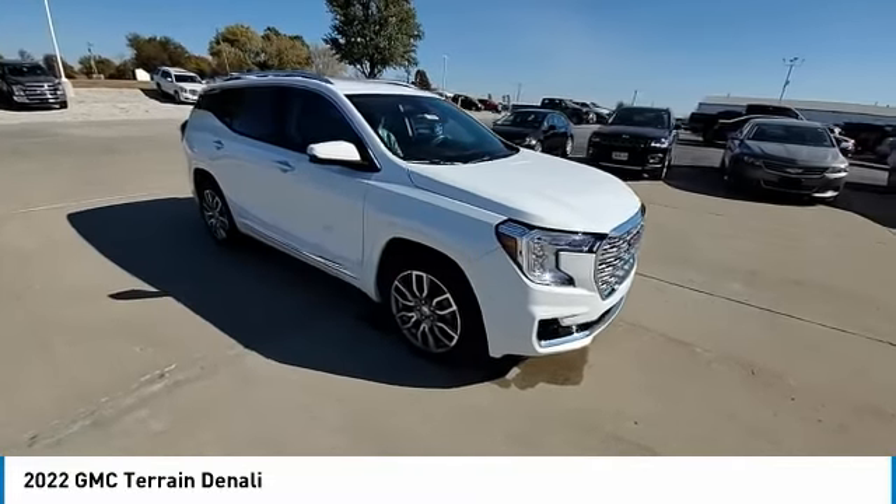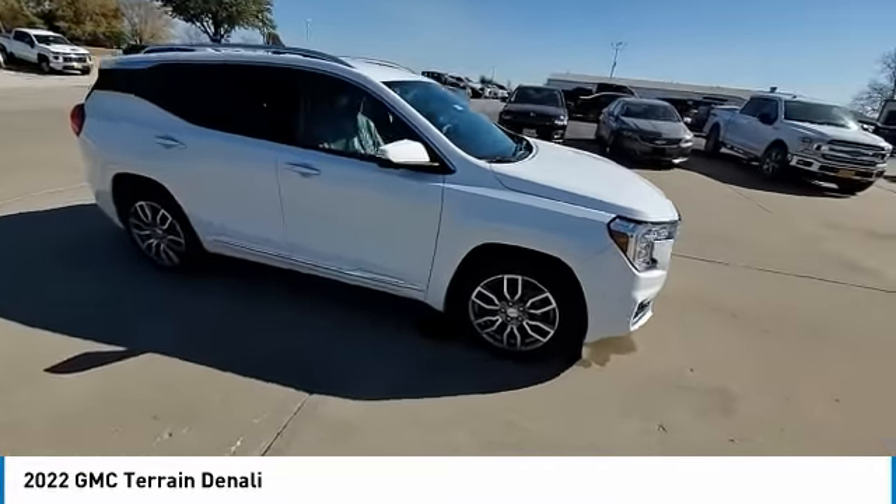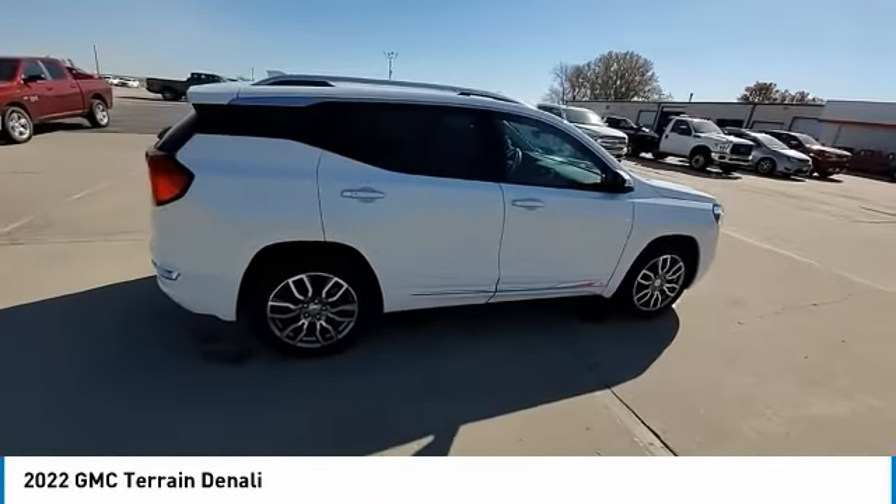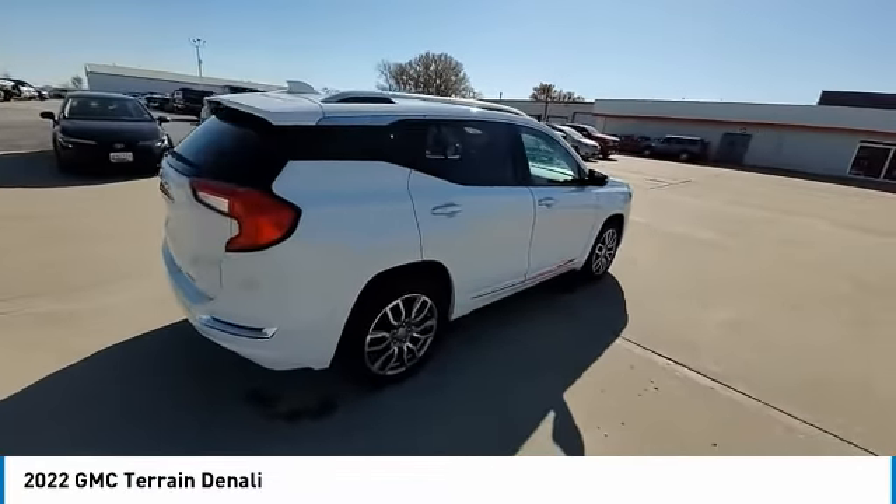Make a great choice today with the 2022 Terrain. The GMC Terrain combines the benefits of a crossover with the style and functionality of an SUV.